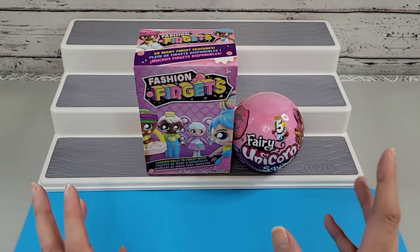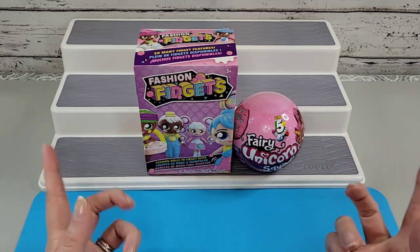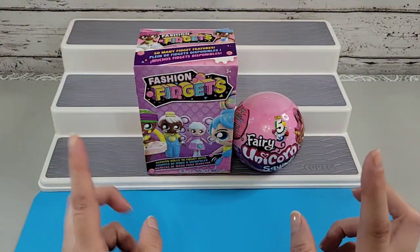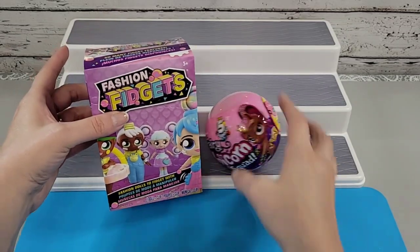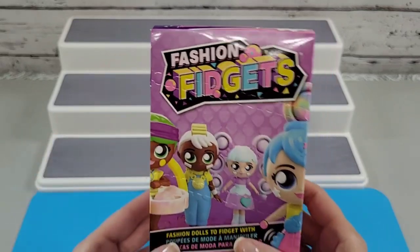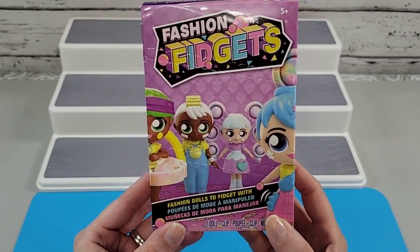Hello everyone, welcome back to the Crafty Room! My name is Dee and we are here with another fast and fun toy opening. So pull up your chair and settle down — we have some toys to look at, and the first one we will look at together is this toy called Fashion Fidgets.